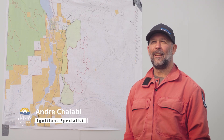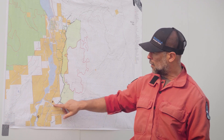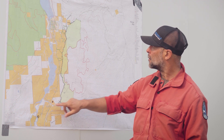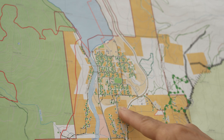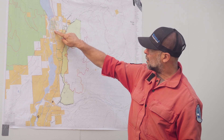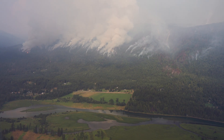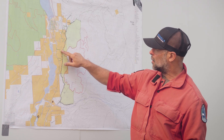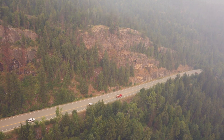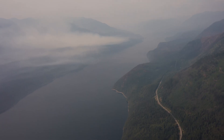I'm André Chalabi, the Ignition Specialist for the Slocan Lake Complex. Lemon Creek has a major geographic checkpoint here, Slocan City over here, Highway 6. These yellow lines here indicate private land and a lot of structures within these private lands, and a major transportation corridor from south to north up to Nakas.